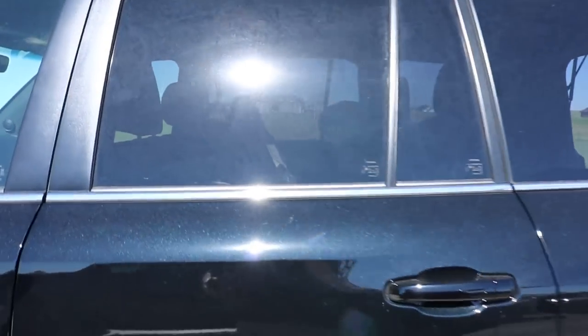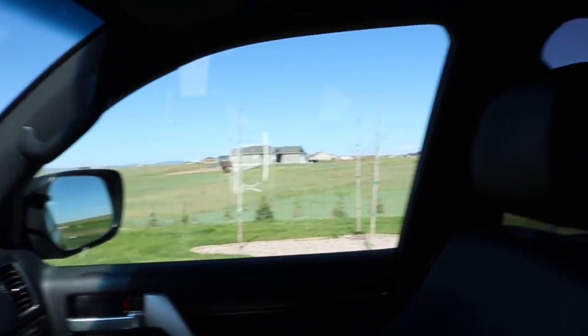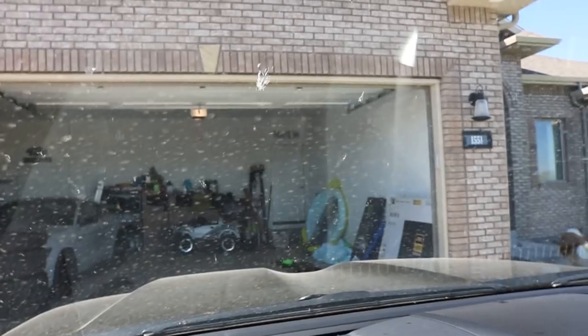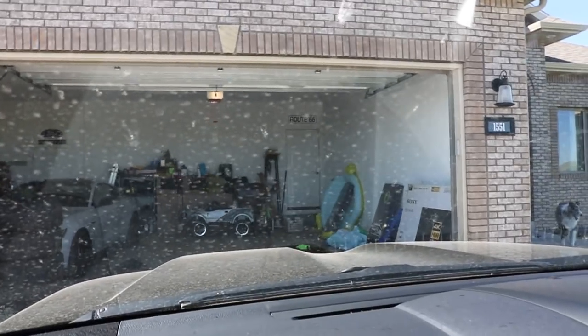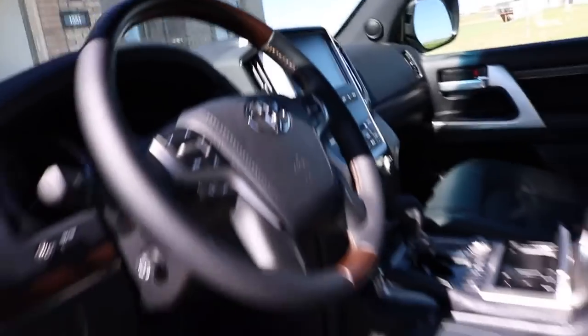The visibility is better in the Land Cruiser, I would argue. These windows are just huge — there's a big C-pillar and D-pillar back here blocking visibility, but that huge rear window and just seeing over the front hood is glorious. Whereas the Tundra did have the fake hood scoops that blocked visibility a little bit — not bad, but the Land Cruiser is definitely superior in that regard.